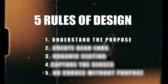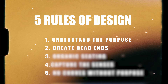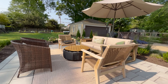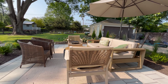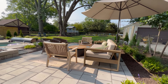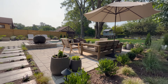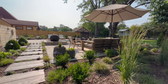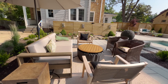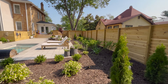Our purpose is established. Now we move on to rule number two: creating dead ends. If you've got a kitchen and people have to walk through it to get to the other side, you've created a traffic area where someone working gets constantly bumped into. You end up paying for valuable real estate, in my opinion, if you don't have dead ends.